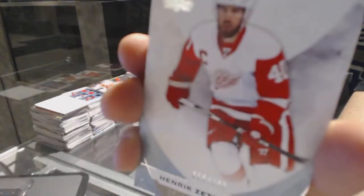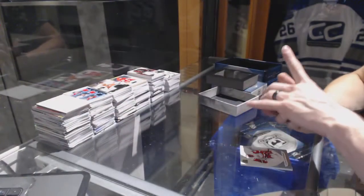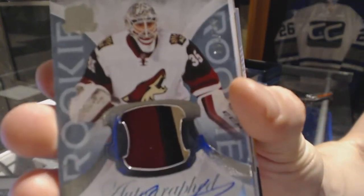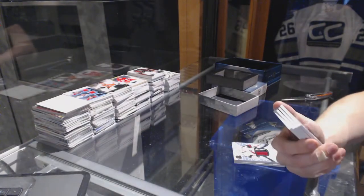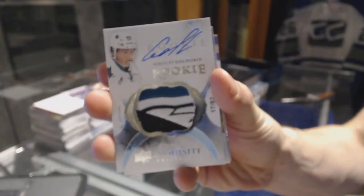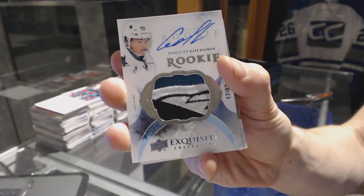Alright, base card number 249 for the Detroit Red Wings, Henrik Zetterberg. We've got a three-color rookie patch auto, number 249 for the Arizona Coyotes, Louis Domingue. Pretty. We've got an exquisite rookie patch auto, number 17 of 82 for the San Jose Sharks, Nikolai Goldobin. 17 of 82 for the Sharks, Nikolai Goldobin.